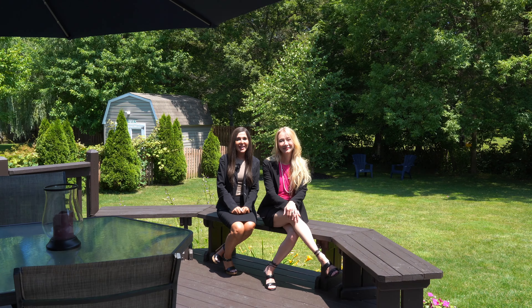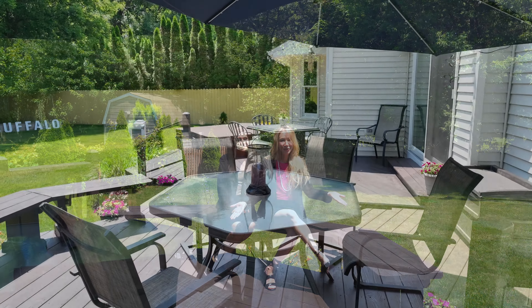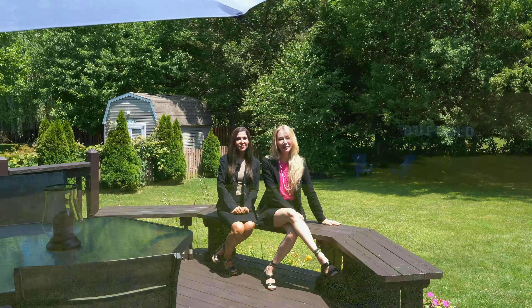Step out through your 8-foot sliding door to your backyard haven. Enjoy this fabulous deck and relax in the hot tub overlooking the extra-large yard with so much privacy and greenery.